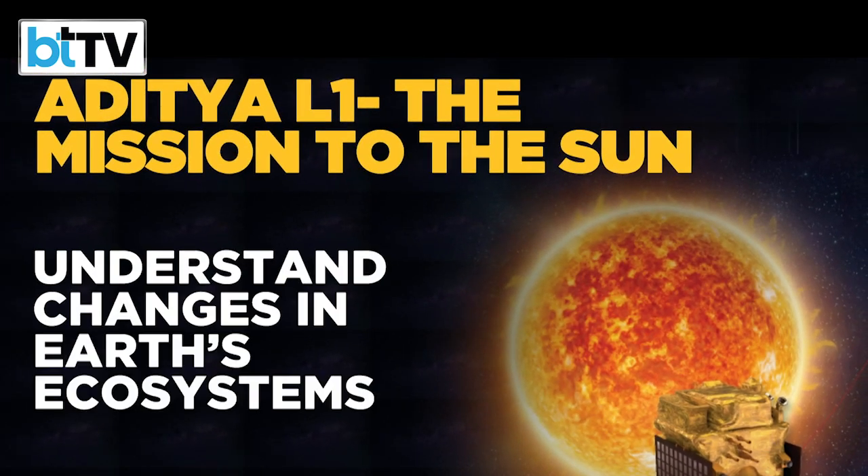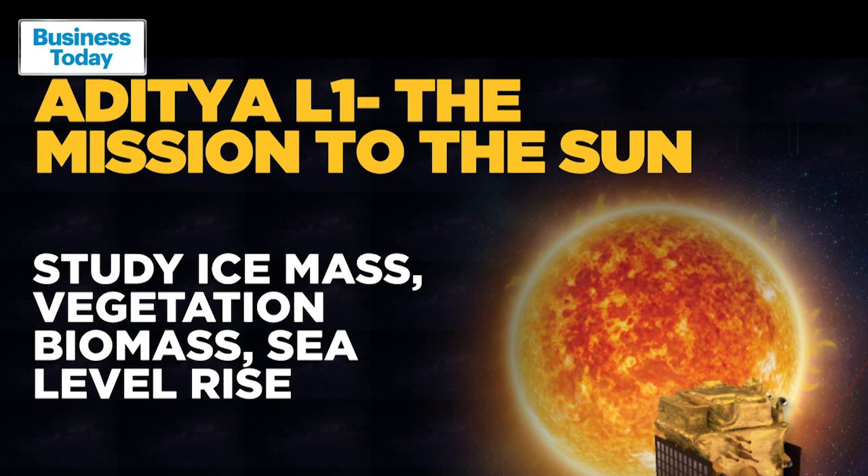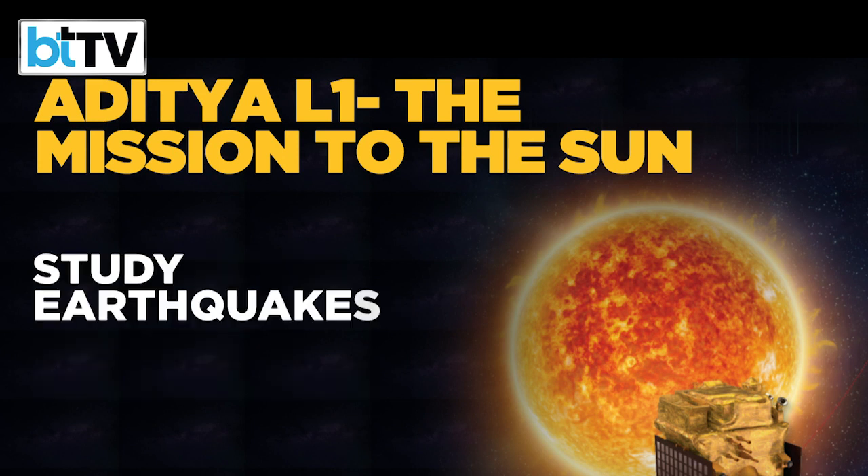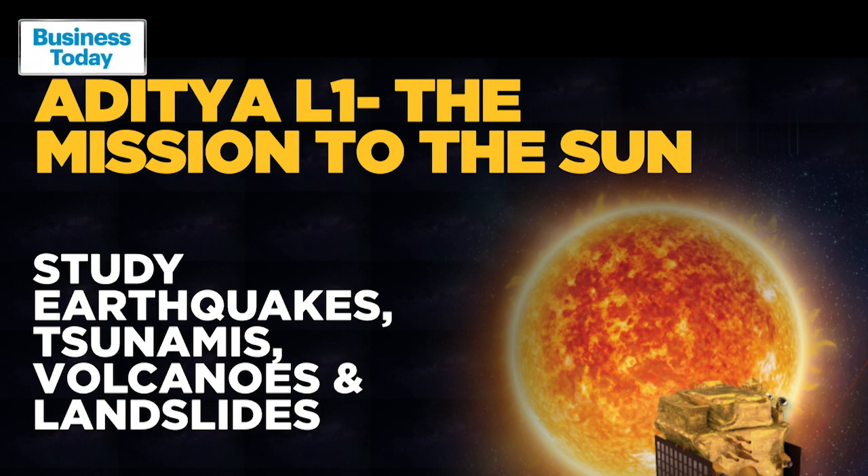To understand changes in Earth's ecosystems, study ice mass, vegetation, biomass, and sea level rise, these observations and studies will also help understand the groundwater of Earth and different natural hazards like earthquakes, tsunamis, volcanic eruptions, and landslides.